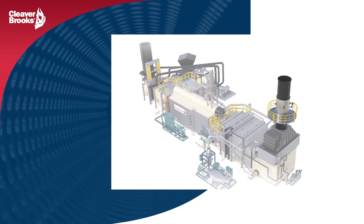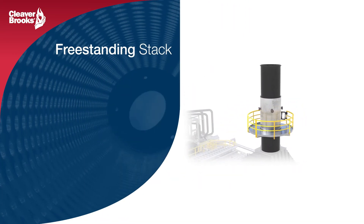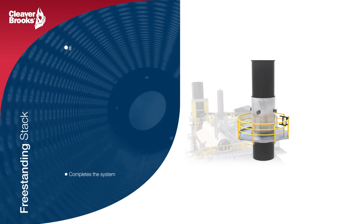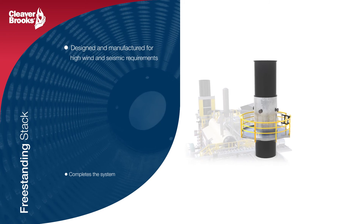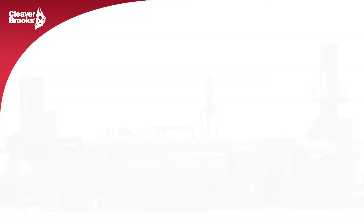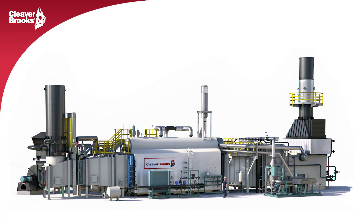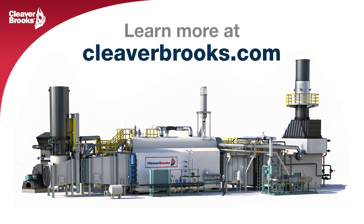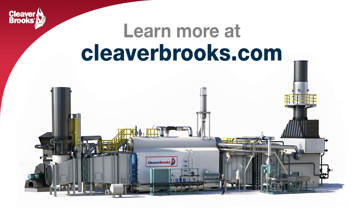The final piece of the HRSG puzzle is the stack system. Similar to most of the parts in the HRSG system, the stack is fully designed and manufactured by Cleaver Brooks. This ensures that every aspect of the system performance, from the gas turbine exhaust inlet to the flue gas outlet, is properly engineered to meet the customer's needs.